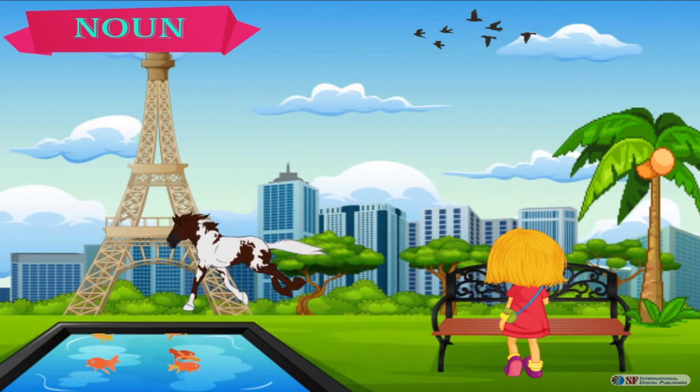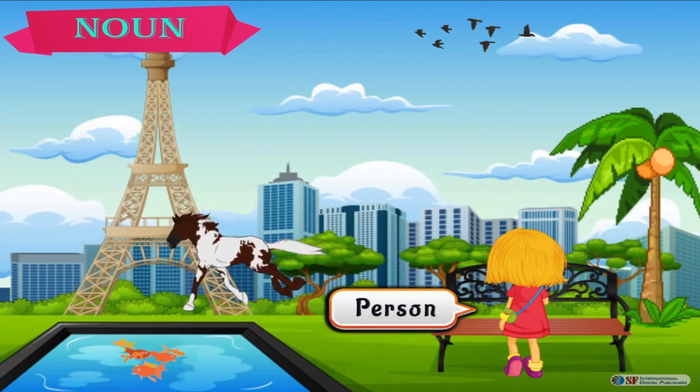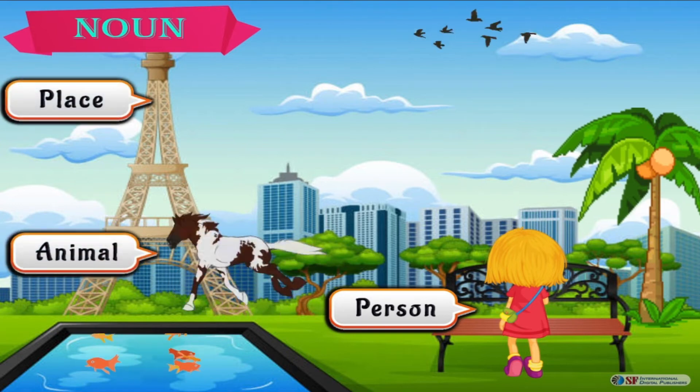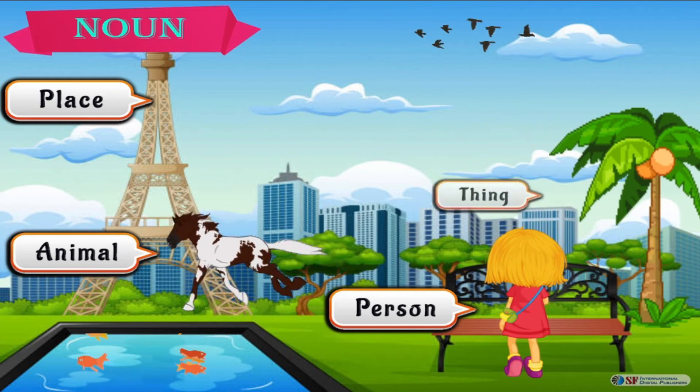In this picture, what nouns do you see? Rose is the name of a person. Eiffel Tower is the name of a place. Horse is the name of an animal. Tree is the name of a thing.